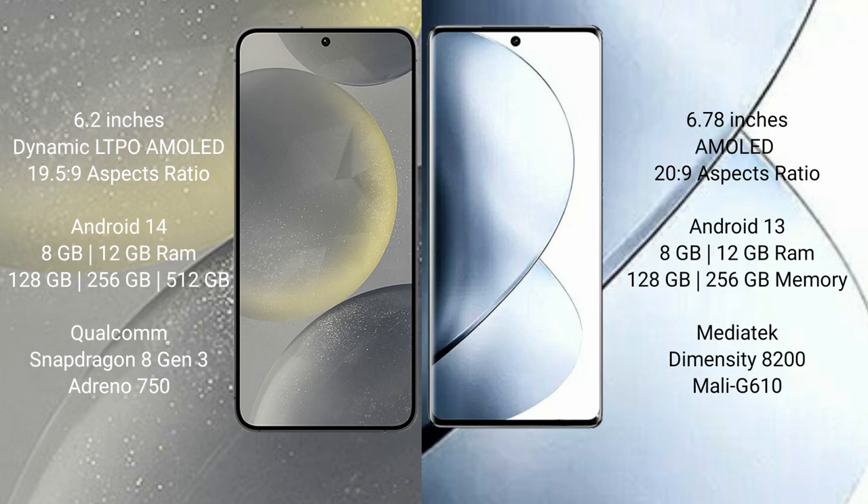Vivo V29 Pro comes with 8GB and 12GB RAM and 256GB internal storage. It features the MediaTek Dimensity 8200 processor and GPU Mali-G610.